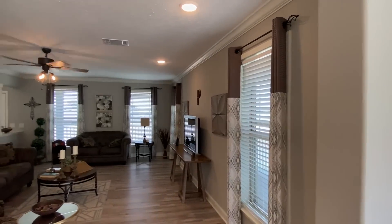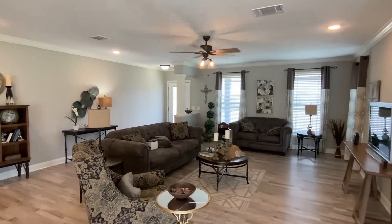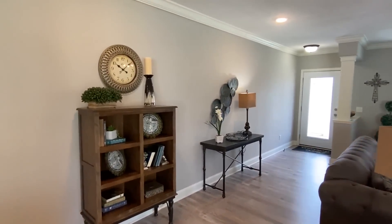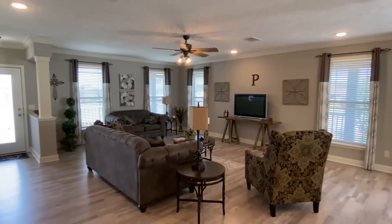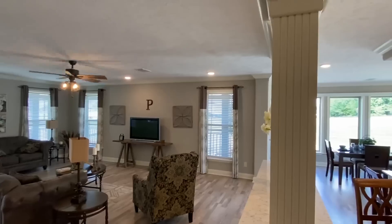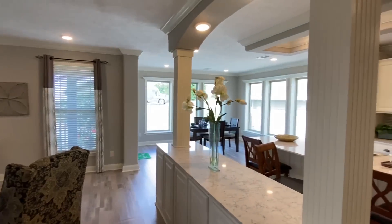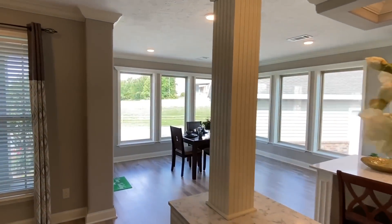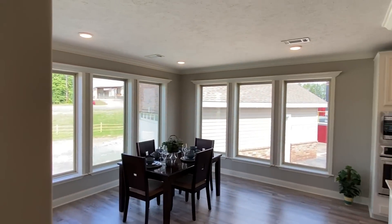If you've followed the channel for a while you may have seen me already tour this home, but I wanted to do it again while I was here because I feel like the videos have gotten a little bit better. I also wanted to get the drone shots and talk about stuff I maybe didn't cover before. I still don't claim to be an expert, but I've tried to spend a little more time talking about certain features — just like that flooring — that I know I didn't even mention in the last tour.